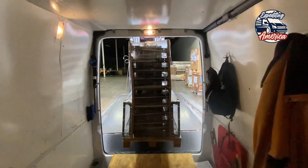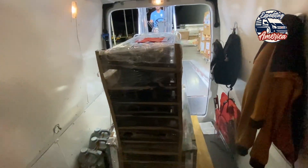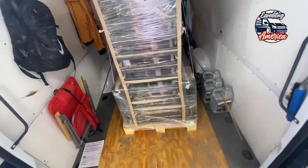And once again, here's another great example of why it's not necessary to have a high roof van, but it does come in handy sometimes. I'm not saying you need a high roof van to do expediting, but it does help open your search criteria to more loads.